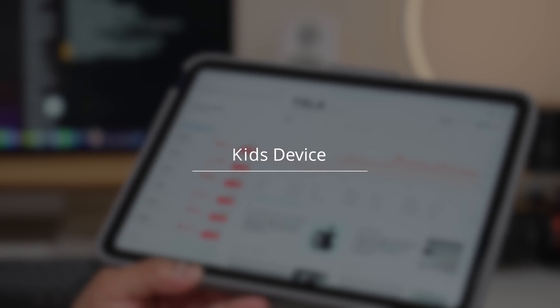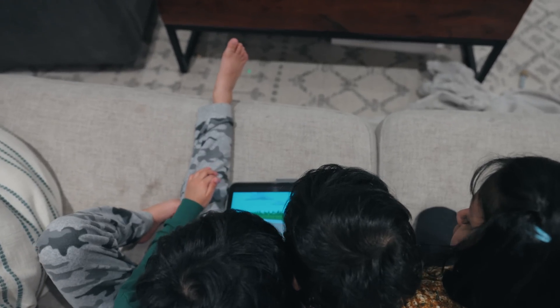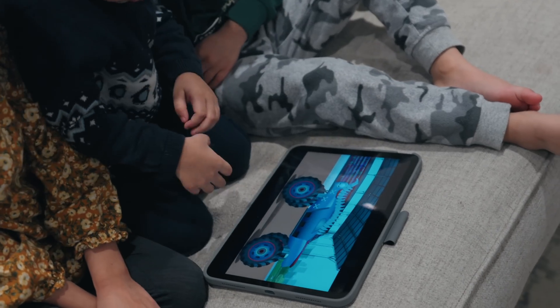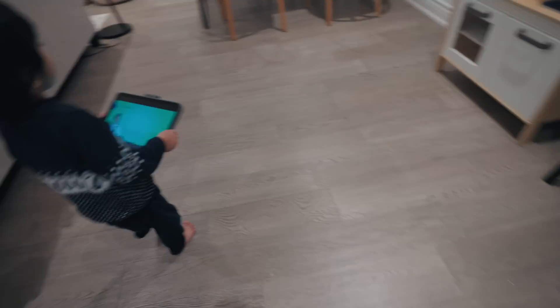Which brings me to the next way of using this iPad: as a kids' device. Being a baseline entry-level iPad, this is the perfect kids' device. It's trial-friendly — being a base-level iPad, even if something happens to it, I'm not too concerned about losing thousands of dollars. I'd much rather they play with this than with an iPad Pro. Much less to lose here.